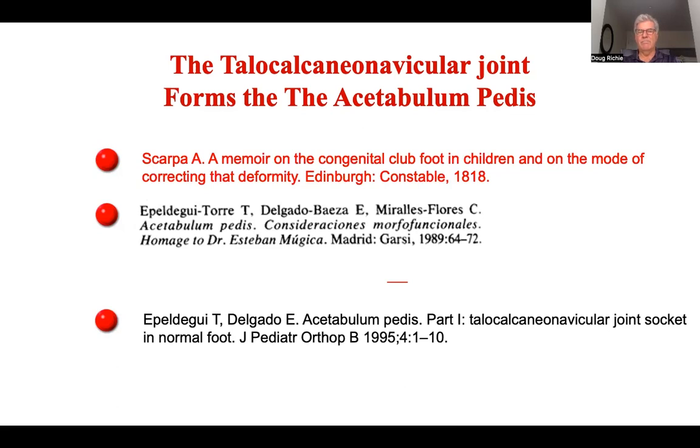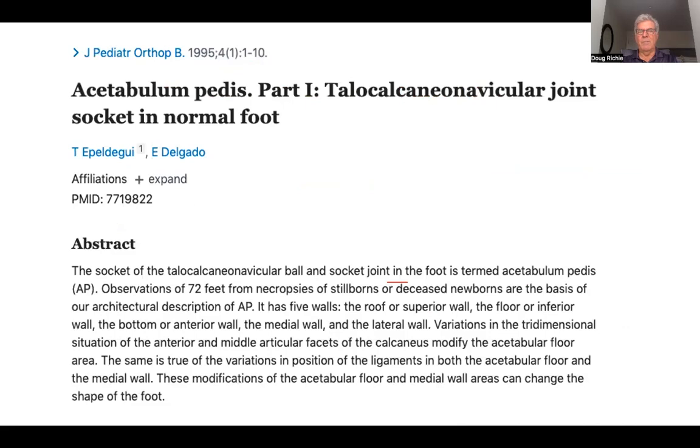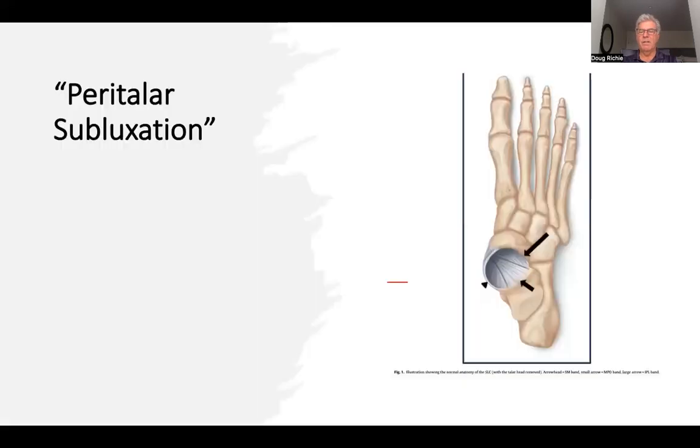In a study by Epiduli published in 1995, looking at specimens from stillborn and deceased newborns, they noted that the shape of the acetabulum pedis varied significantly. Depending on the integrity of the ligamentous structures and the osseous alignment, the entire shape of the foot was different. This has important implications for how we understand the adult acquired flat foot and the gradual breakdown described as the Perry-Taylor subluxation — first described by Sig Hansen and then by several other authors.